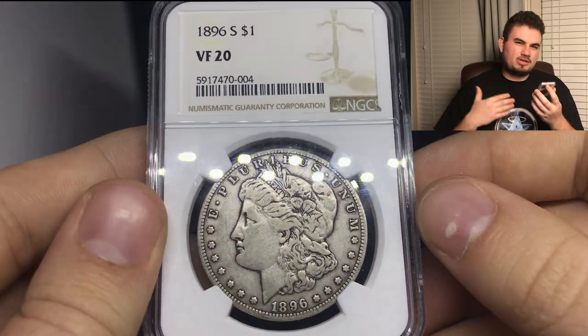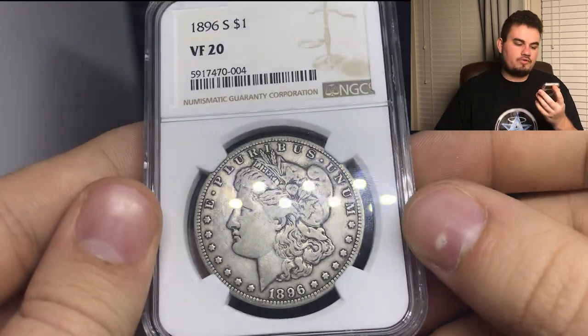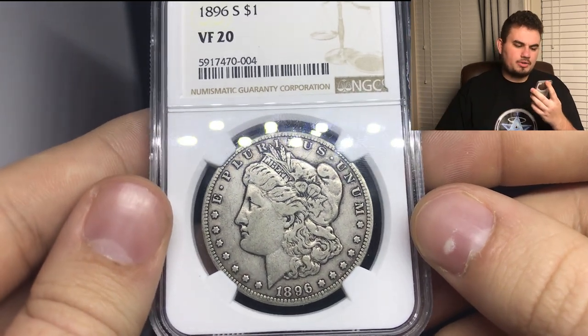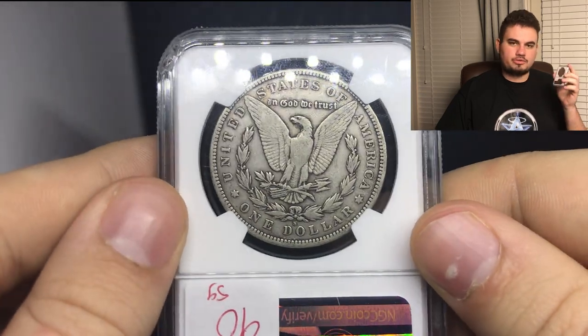Up next, we have this 1896S — something we just bounced off on the 96-O. Just two really difficult dates. This one is circulated, a VF20. Sometimes you get kind of an ugly VF20, or a very clean-looking VF20. But this coin looks very original. It has that nice darkness around the details. The holder is a little chipped, which kind of sucks, but overall, whenever you have a 96-O or a 96S presented to you, it's a good day.